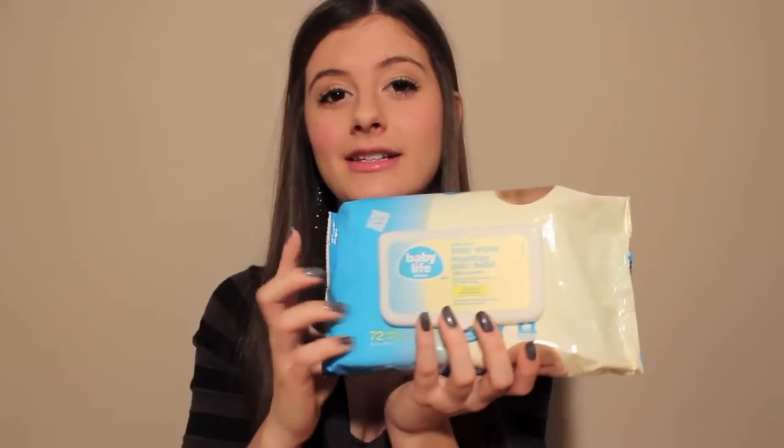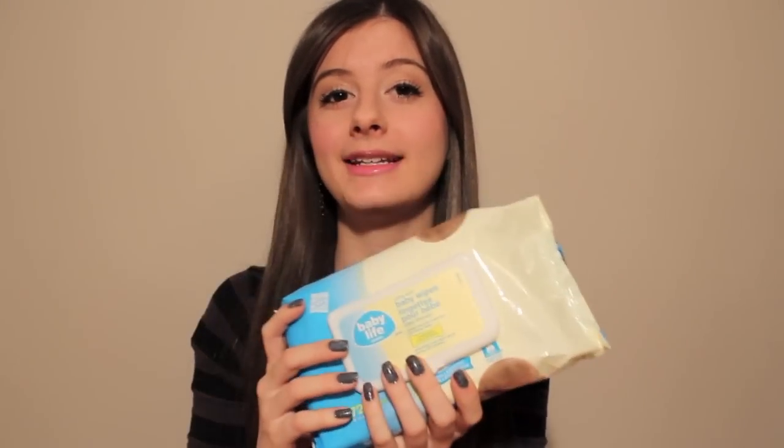The next thing I got is these Life Brand unscented baby wipes, which are really great for removing makeup. When we were hanging out at Shoppers Drug Mart and swatching things on our hands, they had these available to wipe off the testers. I really liked how they worked, and the whole package was about $3 or $4. I've been using them to clean everything, and they take off makeup really well.